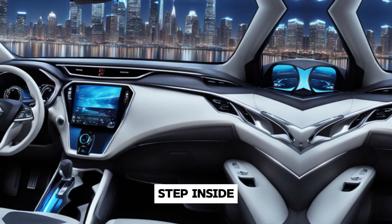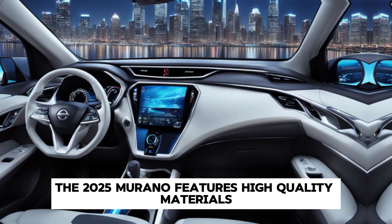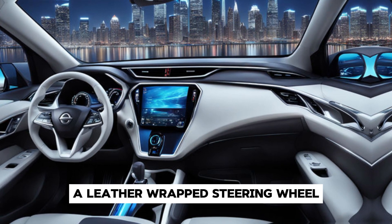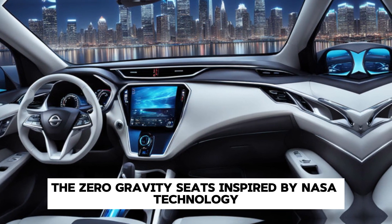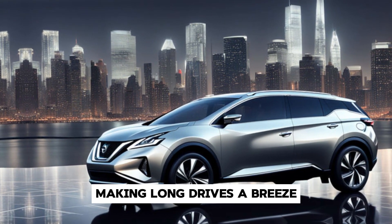Step inside, and you'll be greeted by a cabin that exudes luxury and comfort. The 2025 Murano features high-quality materials, including available leather-appointed seats, a leather-wrapped steering wheel, and soft-touch surfaces throughout. The zero-gravity seats, inspired by NASA technology, provide exceptional support and comfort, making long drives a breeze.